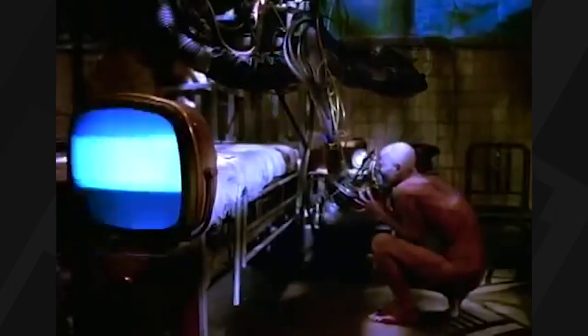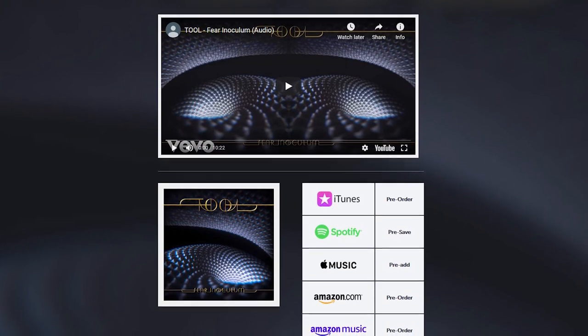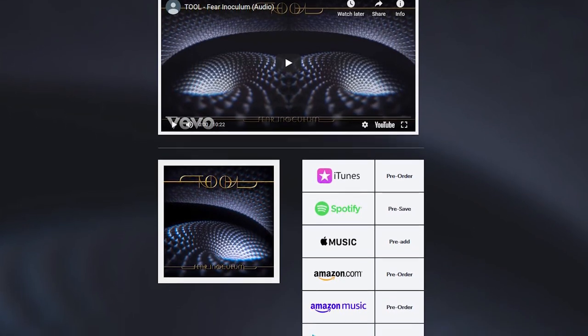If you don't have a CD player anymore, don't sweat it. The limited edition of Fear Inoculum also includes a download code for the MP3 version, and there's also a 36-page book to further sweeten the deal for fans.